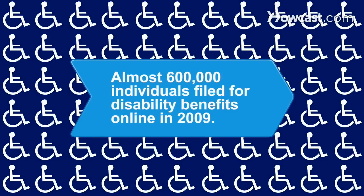Did you know? Nearly 600,000 people filed for disability benefits online in 2009, more than doubling claims from the year before.